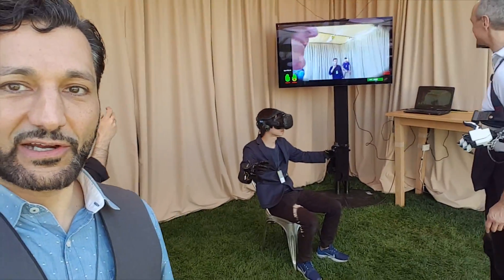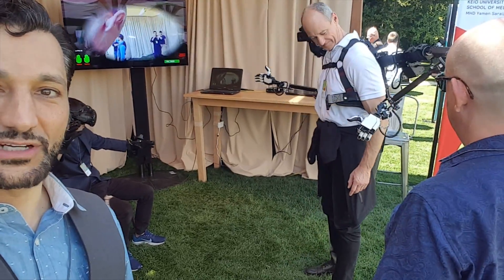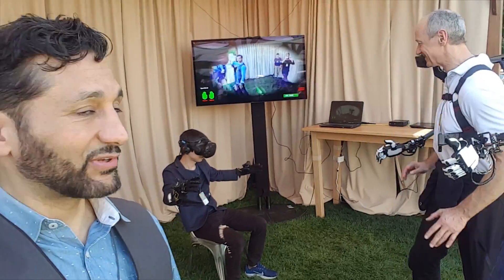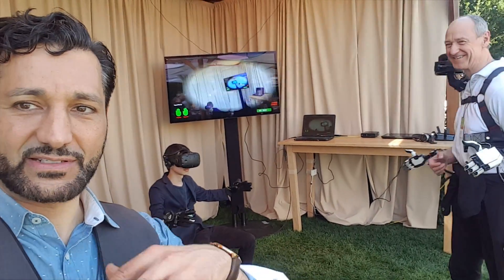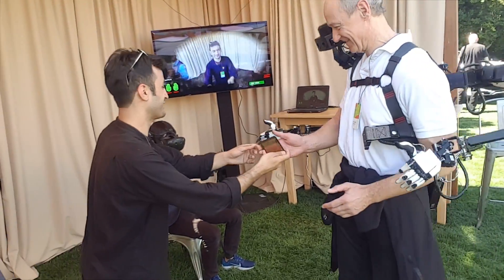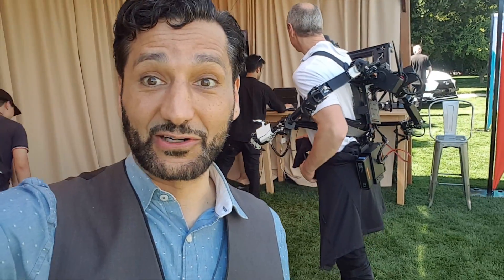Here we have something absolutely insane. Spider-Man fans might recognize Dr. Octopus. The gentleman in the VR goggles is controlling the arms on the back of this other gentleman. This basically would be some sort of suit that an astronaut would carry or a robot, and the operator sits in safety and controls these articulated limbs very reminiscent of Dr. Octopus.